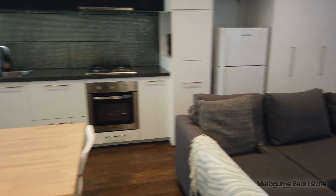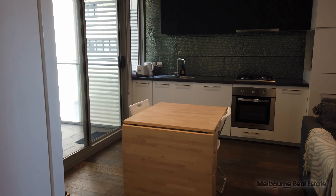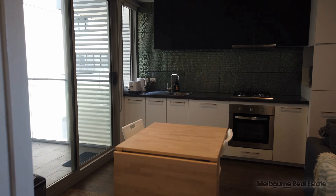As you can see it's quite a generous size kitchen here, plenty of bench space and storage and nice room for a kitchen table there as well.